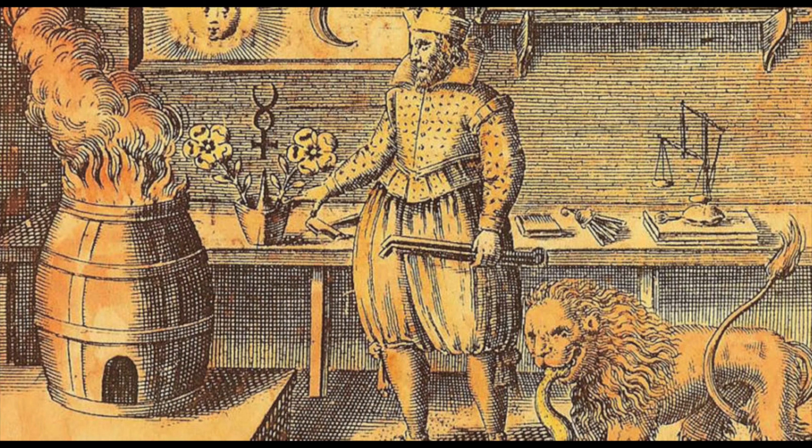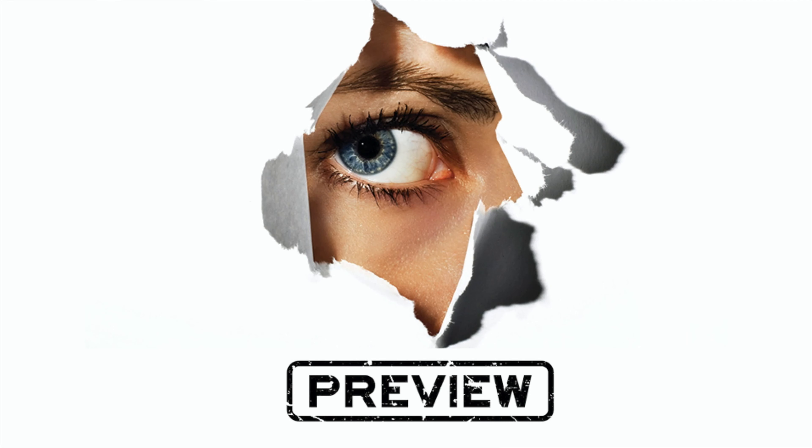Recently you saw Dave rank the Japanese leader bikes and the European leader bikes. In this video he blends them together into an alchemy and gives you his top five leader bikes through 2019. Here's a preview.